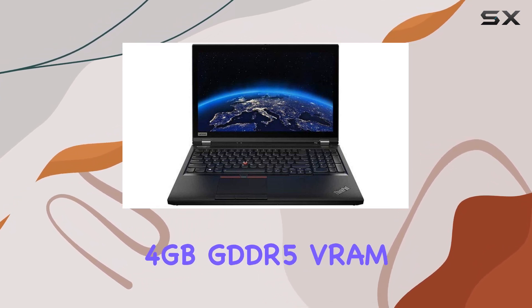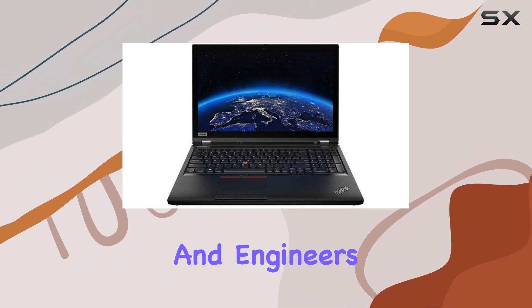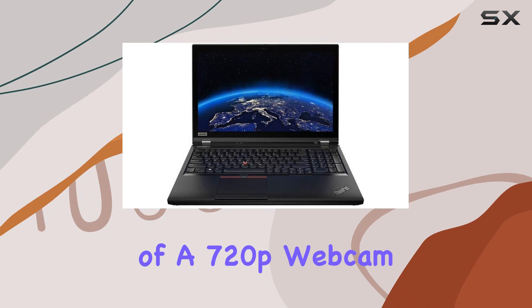The NVIDIA Quadro T2000 discrete graphics with 4 gigabytes GDDR5 VRAM provides a graphics boost for creative professionals and engineers alike.